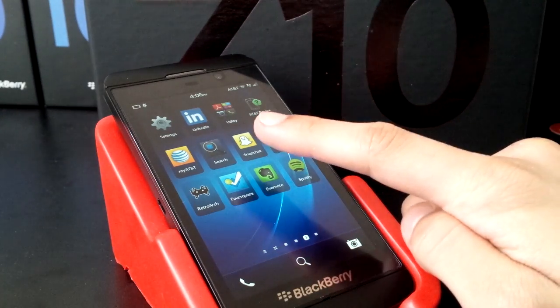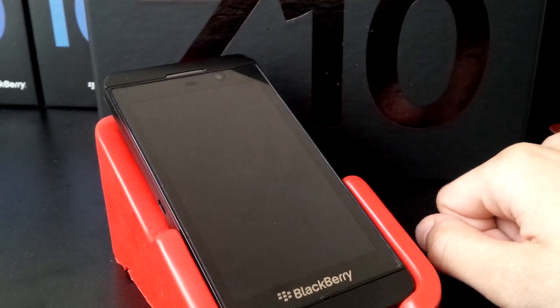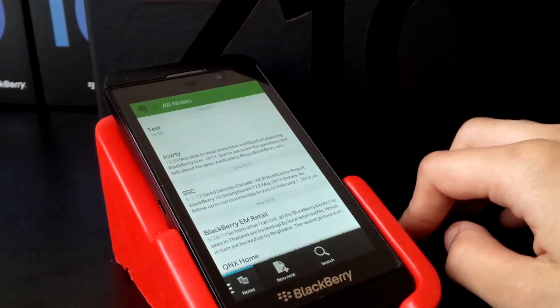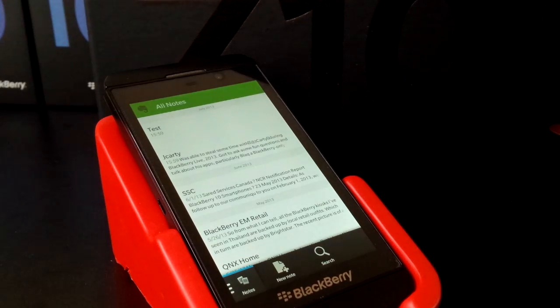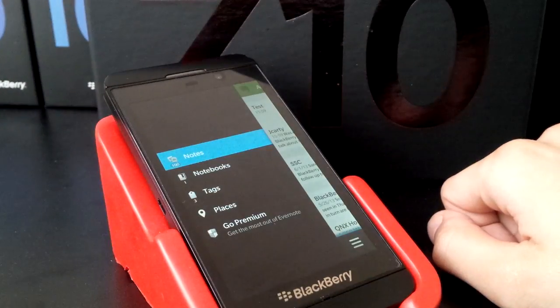So here we have an early look at what that may look like. This was pulled from a leaked version of 10.2. It's not fully functioning — it doesn't really work at all except to show you kind of what you have going on. But just a quick look.